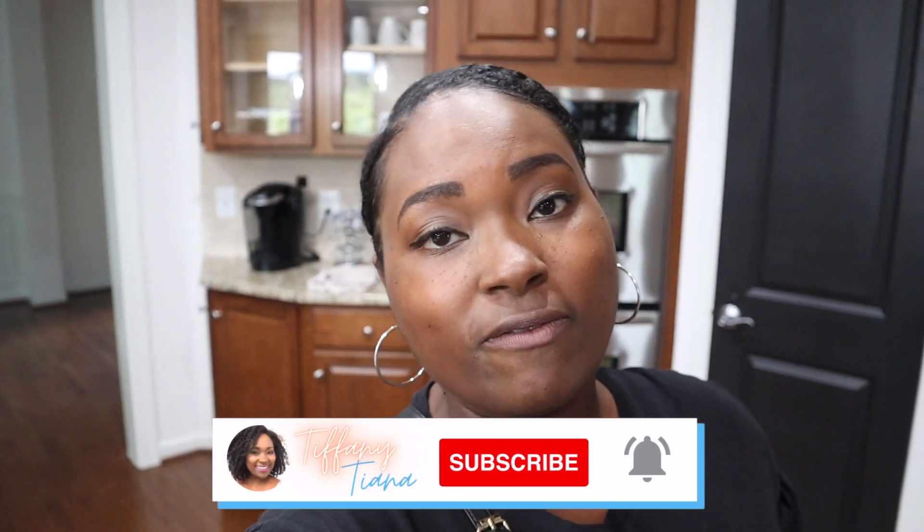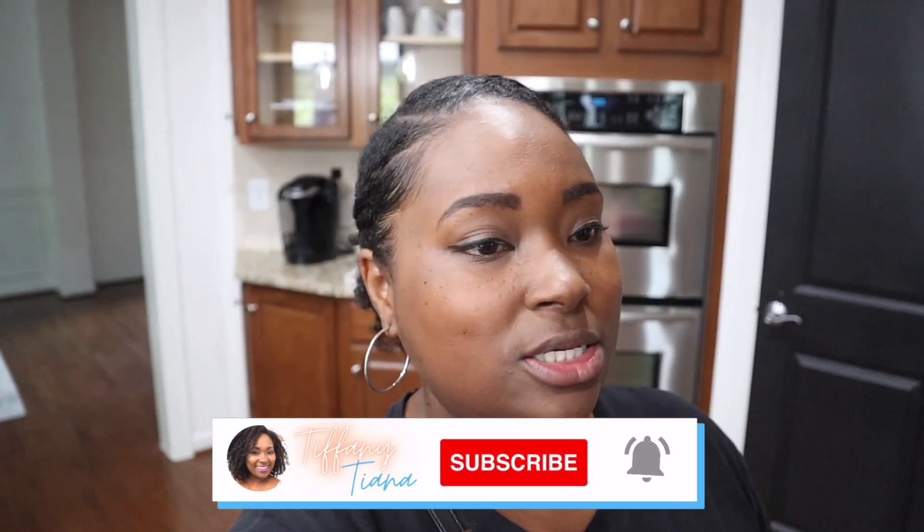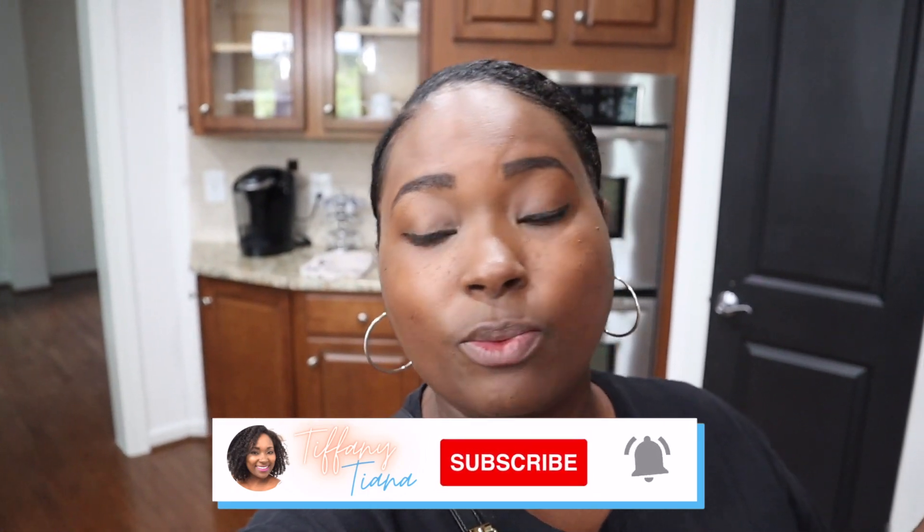What's up you guys? Welcome to the channel — Tiffany, Tiana. If this is your first time here, welcome. Hopefully you stick around and if you enjoy the vibe, definitely subscribe. I post home-related content weekly — how I decorate, things that we're remodeling around the house, how I organize, all of that. So if that's your jam, definitely join the family and subscribe.